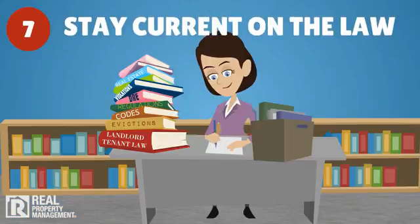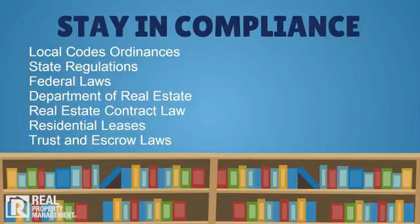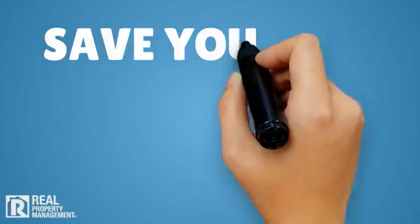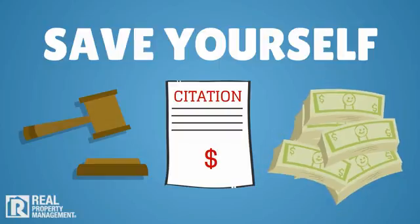Before you even start this process, make sure you know the law and stay in compliance with all housing, discrimination, contract, and fair credit reporting laws throughout the screening process. Save yourself costly lawsuits, penalties, and fines by doing things right every step of the way.